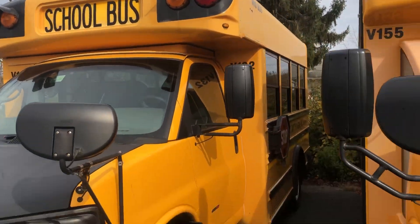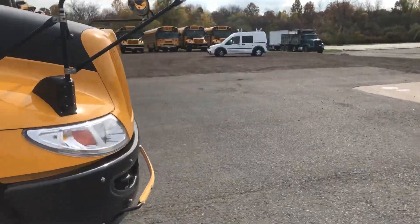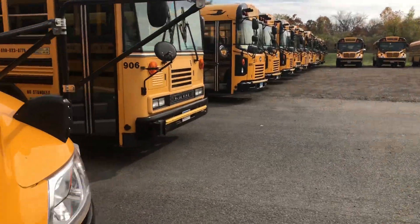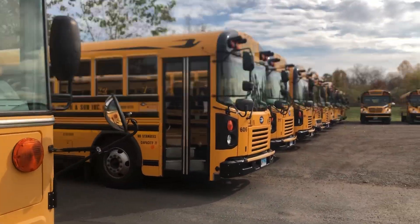Here's V133, which is a 2009 — here at Smith Bus. All right guys, thanks for watching, and I will see you next time!